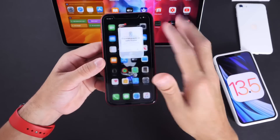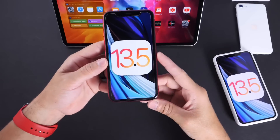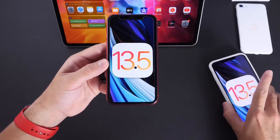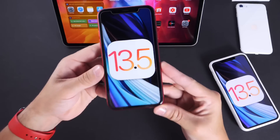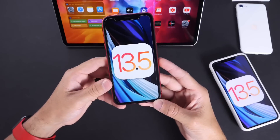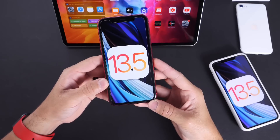Just give it some time — I really do recommend that. But if you are going to update, just keep in mind that is something that did happen on my primary iPhone 11 Pro Max. iOS 13.5 is finally out for everyone worldwide, iPadOS as well. And of course, watchOS 6.2.5 is out there as well. I hope you guys enjoyed the video. Have a great day, I'll see you real soon.